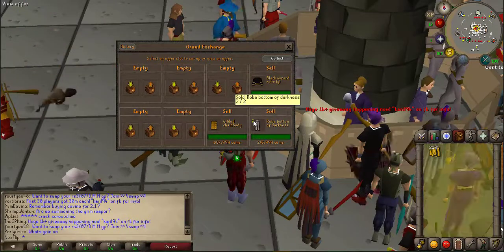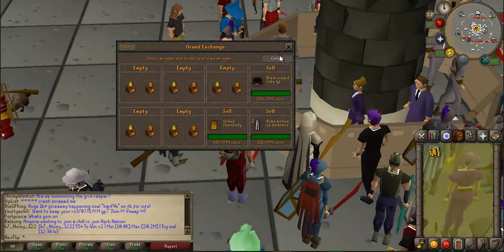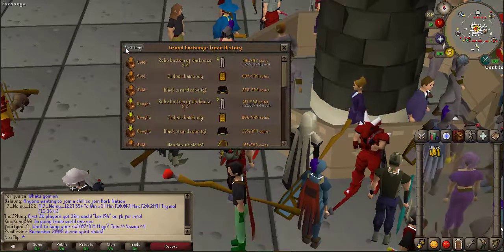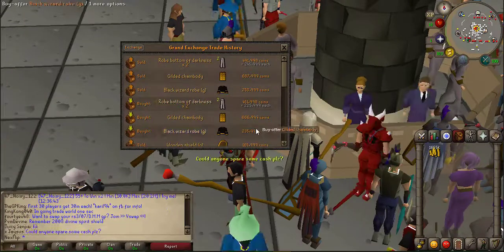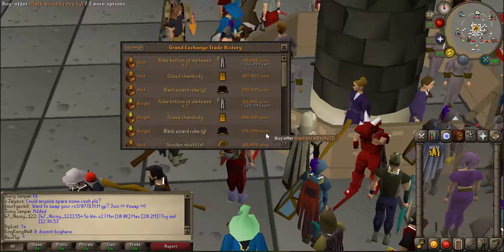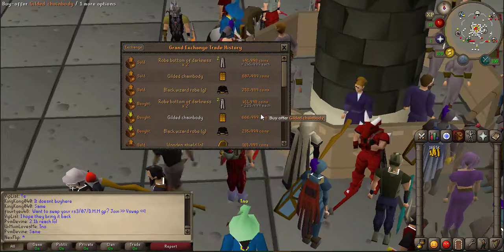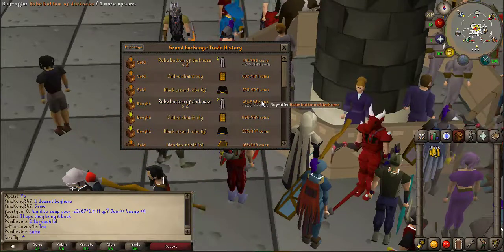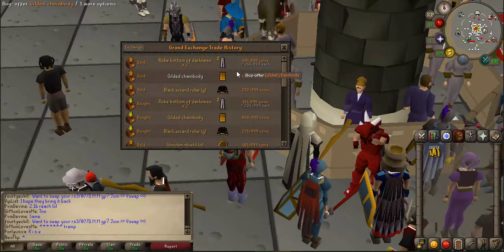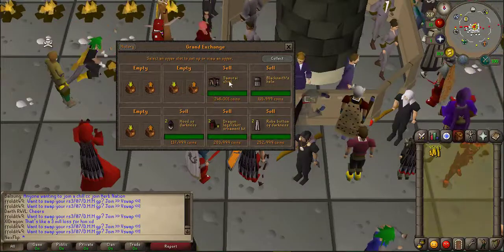Coming in with our first flips of the day, we've got the gold wizard robe top, gilded chain body, and the robe of darkness. Collecting them and going to the history - we made a 15k profit on the black wizard robe, a 20k profit on the gilded chain body, and a 40k profit on both of the darkness robes, so in total we made about 80k profit, which for three flips is not bad at all.